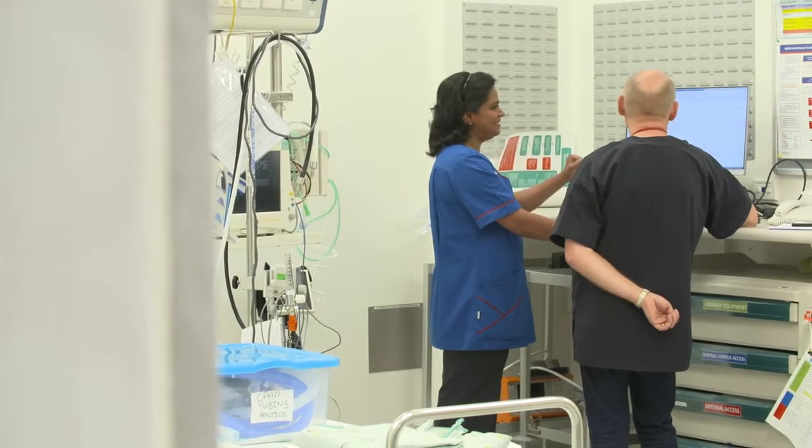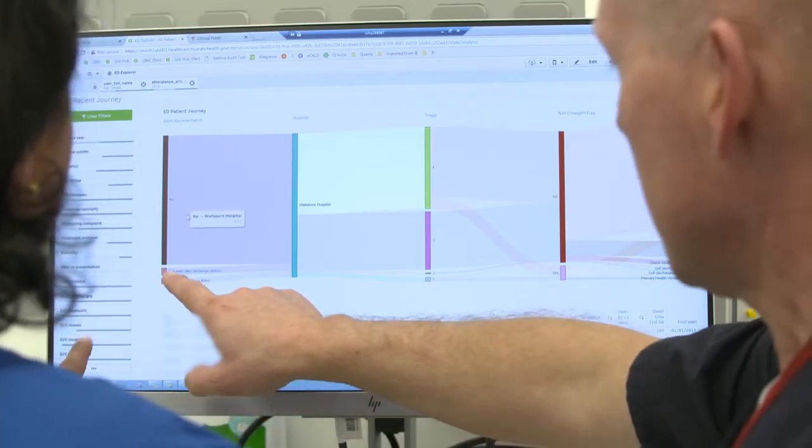Junior medical staff, registrars, and nursing staff are all looking at that data and asking: are we making a difference? That's what analytics is about — understanding what does this data mean, asking the right questions.